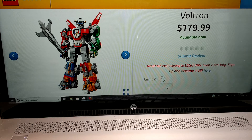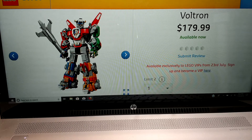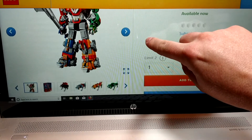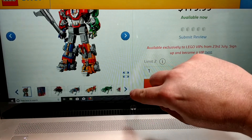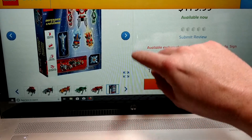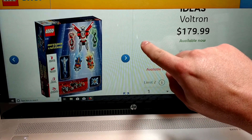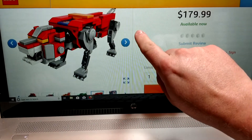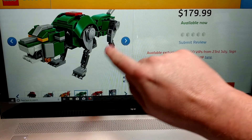It looks like they have early VIP access today — well, that's interesting, I didn't realize that. I probably got the email, I just didn't notice it. But I really like it. Voltron was a big part of my childhood, so I do kind of wish it came with some minifigs. Here's a look at the different lines — the brick build really does look nice.